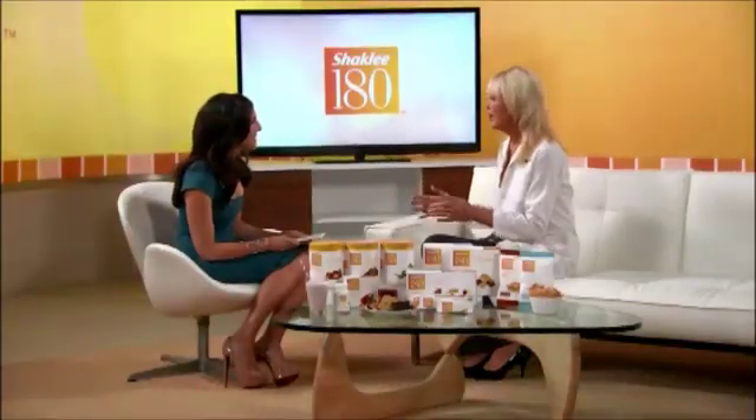Tell us what a Shakelee 180 day looks like. Well, it's very simple. You just replace two meals with our nutritious, wonderful-tasting smoothies, have an afternoon snack bar, and eat one healthy meal in the evening time. It really is that simple because I do it all the time, and I'm never hungry.